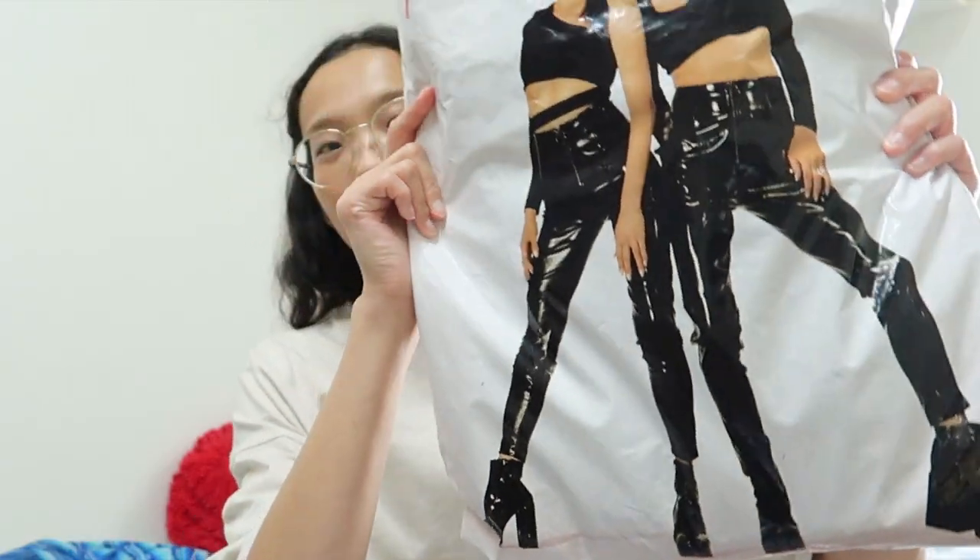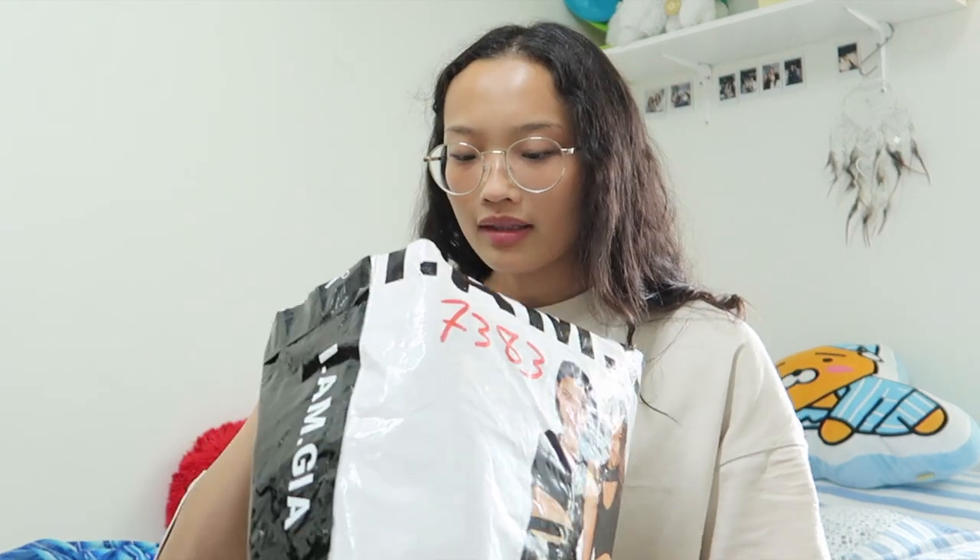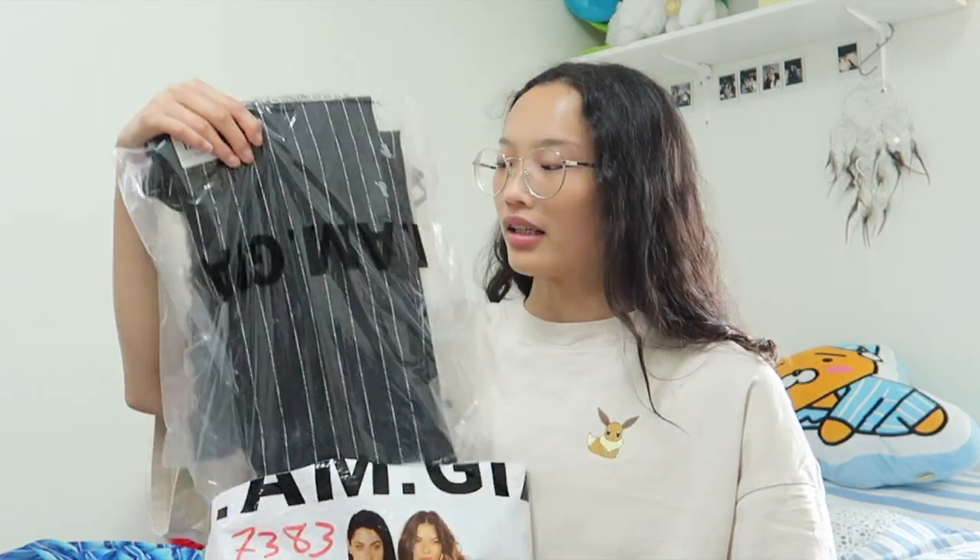Hi guys, welcome back to another video. Today I'm going to show you my order from IMG. I placed three orders and two of them have arrived. My first order I think is probably stuck somewhere at the airport. The package comes like this — a plastic bag that says IMG on it, and then the items are wrapped in plastic as well.